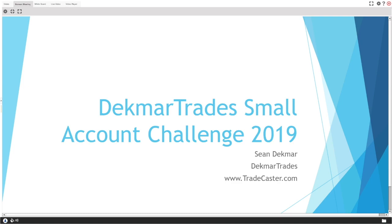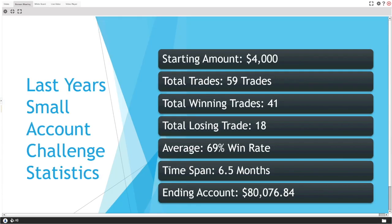Welcome — we are getting ready for the DecMar Trades small account challenge 2019. This is one of the most anticipated events, especially in our chat room, and I'm very excited to dive into it and work with you guys this year. We do this every single year. Let's first talk about last year's small account challenge.